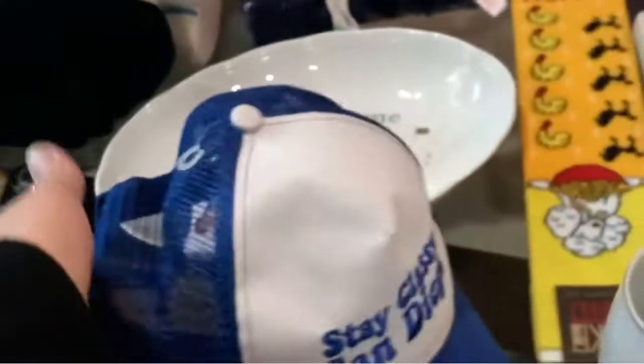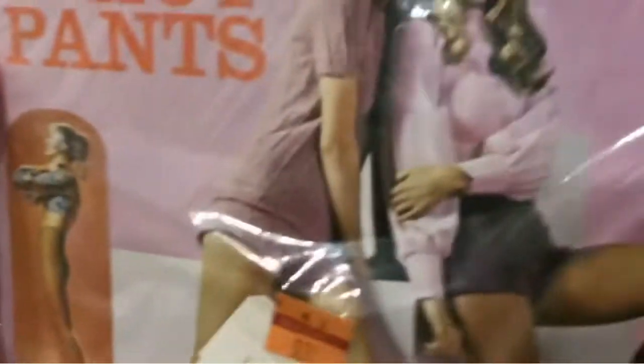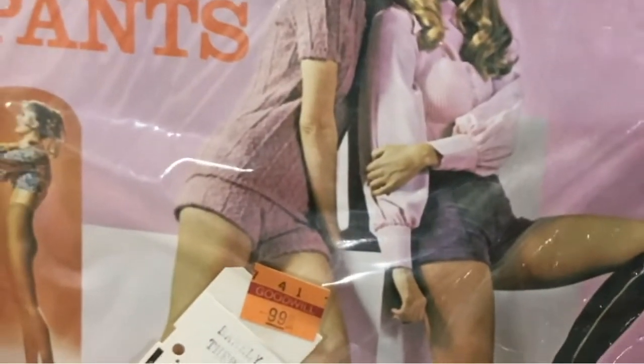I guess that's from Anchorman, right? 'Stay classy, San Diego.' That's a dollar. These are so cool — Matthew got this. All sheer to the waist pantyhose, made especially for hot pants. A dollar at the Goodwill. She's pouring them on.